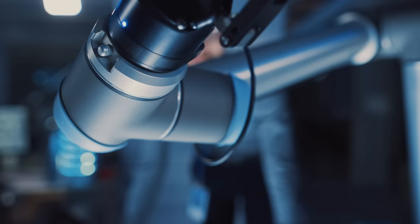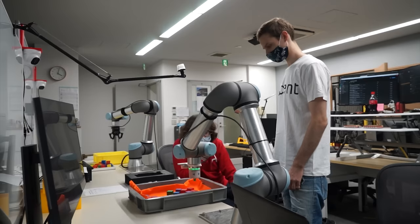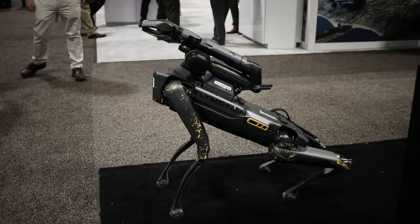My name is Chelsea Finn. I'm a professor at Stanford. Today I've been challenged to explain a topic in five levels of difficulty. Today we're talking about Moravec's paradox, which says that the things that are really easy and second nature for humans are actually really difficult to program into AI systems and robots. It's an important topic because it means that when we program robots, some of the really basic stuff that we take for granted is actually quite difficult.